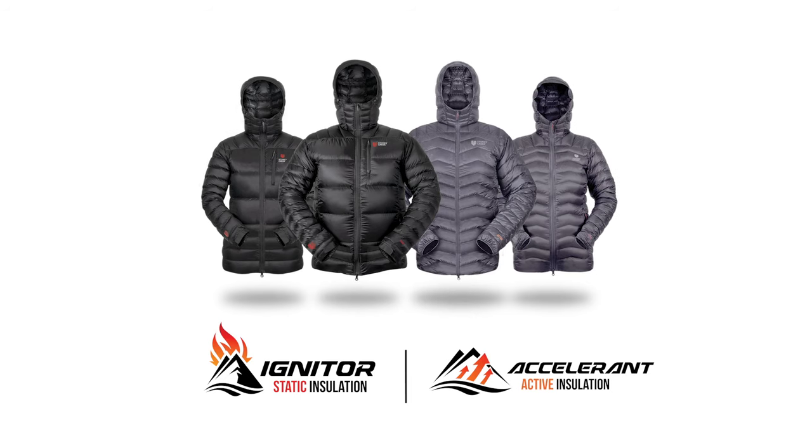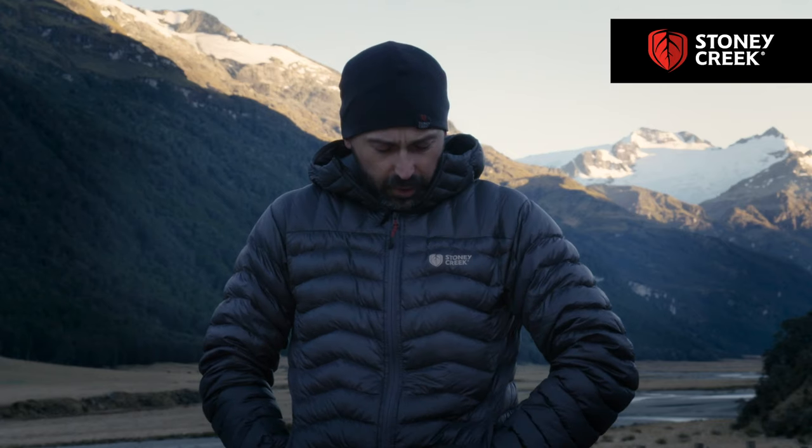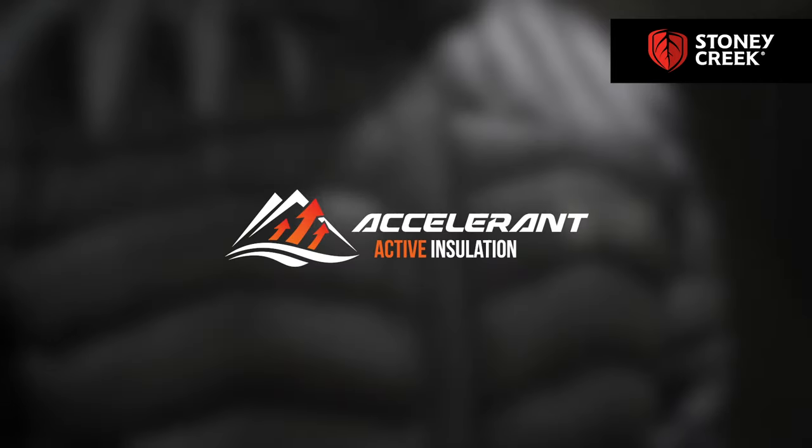Hi guys, Anto Hall here from the Red Stag Timber Hunters Club. I'm just going to talk to you about some of the new items from Stony Creek that they've just released. I'm wearing one of them right now — it's the Accelerant jacket.